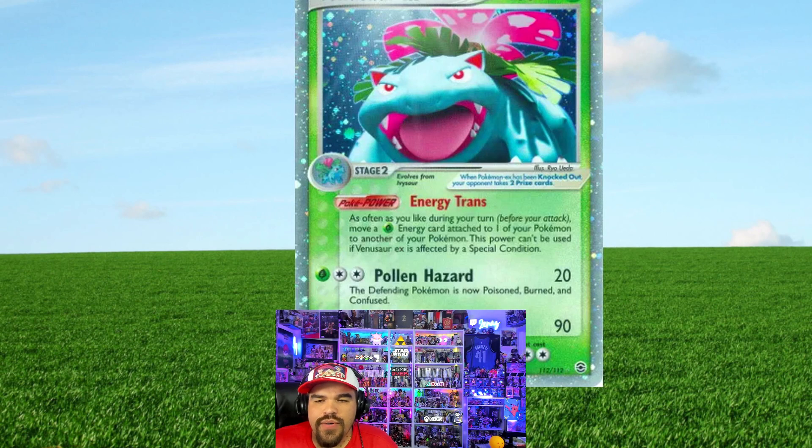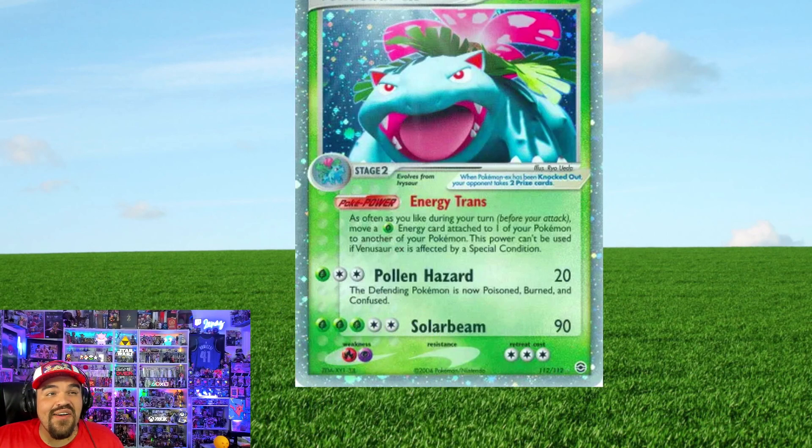Of these three cards that I put at the top, I don't know what I can rank as the best or worst among the three, but I feel like this FireRed LeafGreen Venusaur EX is my number one. It's hard to rank it number one with the other cards we just talked about, but this was a tough one for me.